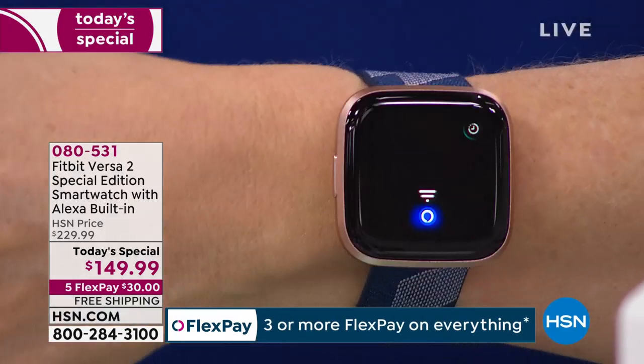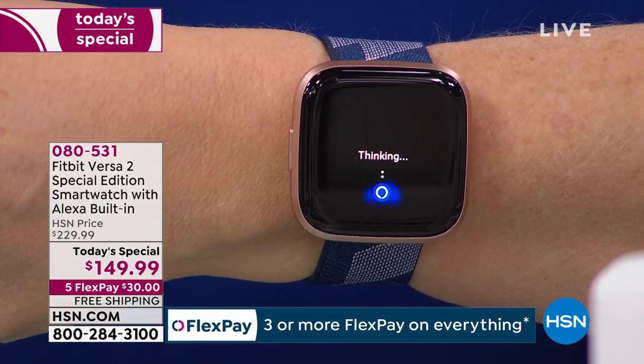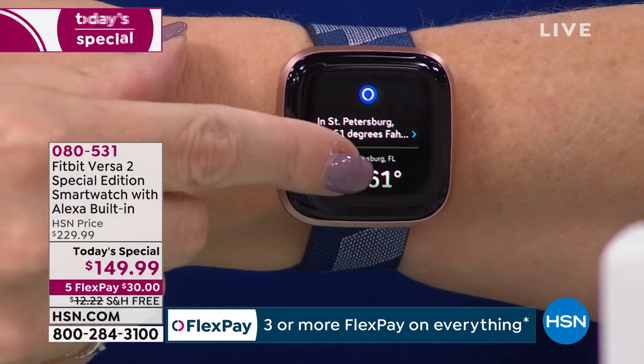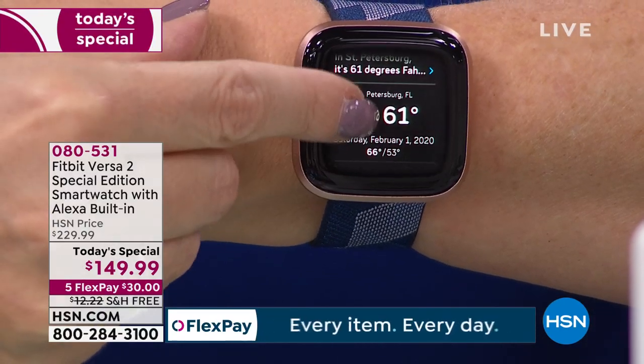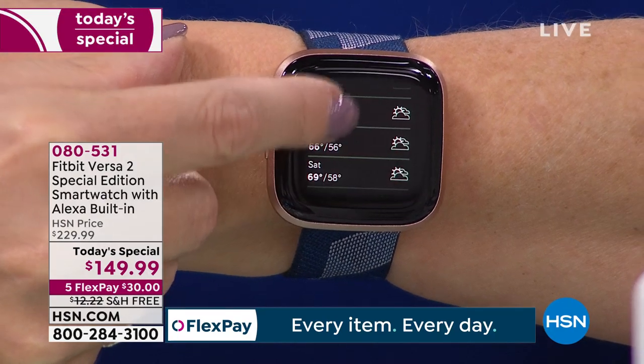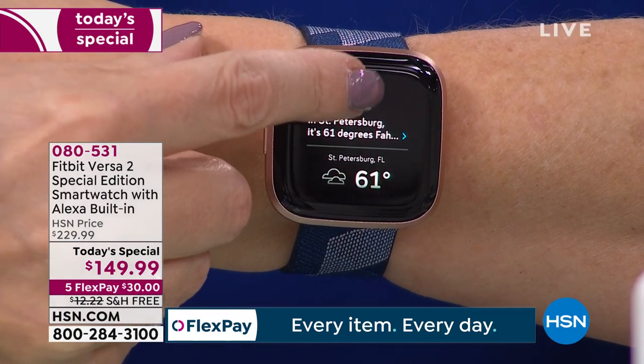Check this out — I'm going to ask Alexa: 'What's the weather?' Alexa goes out and gets that information — it's 61 degrees, really cold for us here in Florida, very rainy. Look at the hour-by-hour forecast right on your wrist.